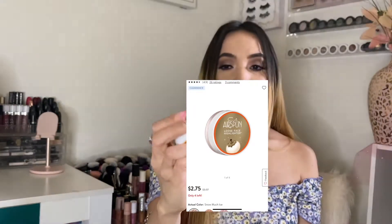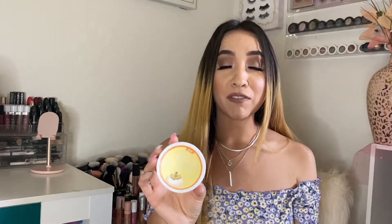Speaking of the body, I have this Air Spun loose face highlighter in the shade Snow Much Ice — I think it's the lighter shade. I don't use this on my face because I have oily skin and I don't like to emphasize my texture. Instead I use it on my body — I have it on my shoulders and a little on my neck today. It's so pretty and so affordable. Sometimes I'll also use it on my inner corner for a little pop on my eyes.